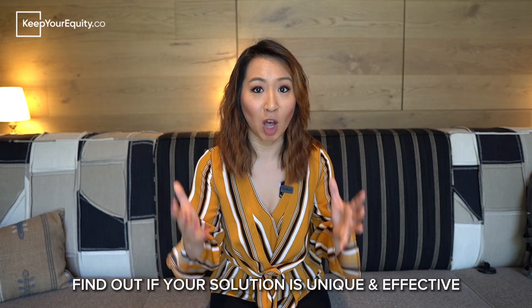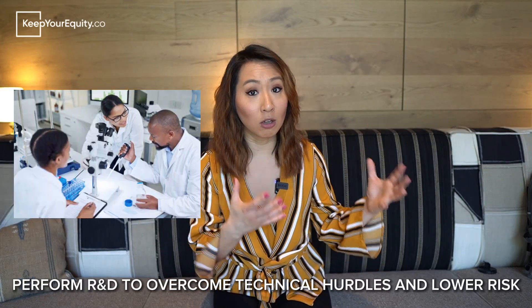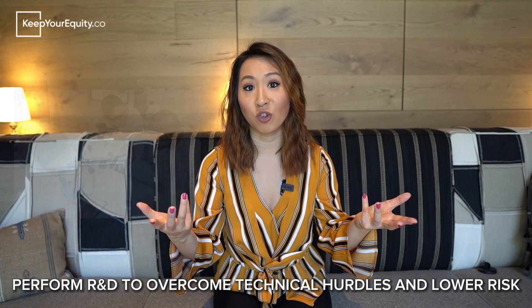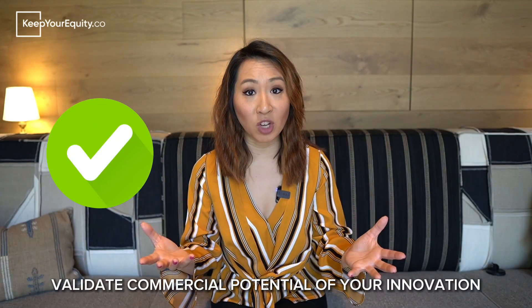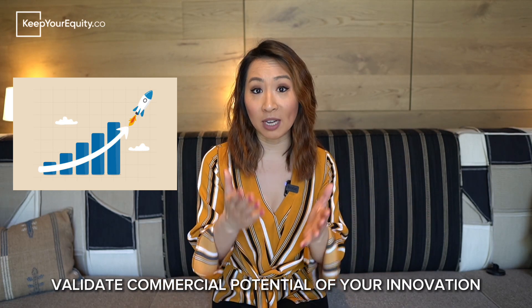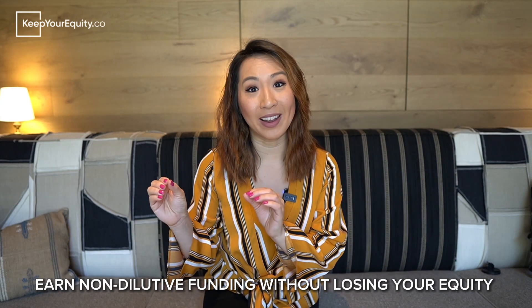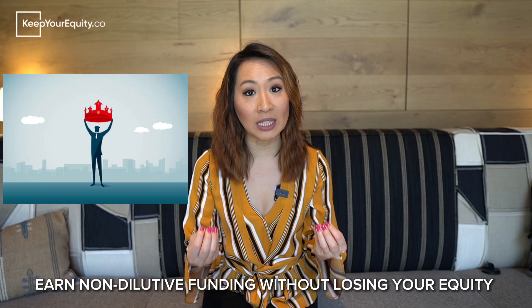There are four reasons these programs matter. First, funding can allow startups to investigate whether their innovative ideas can actually solve a particular pain point in healthcare or medicine better than current options in the market. Second, startups can pursue the necessary R&D efforts to overcome early stage technical hurdles to de-risk their innovation, putting them in a better position to secure additional funding. Third, startups can use this funding to validate the commercial potential of their innovation, increasing their company's valuation and attracting outside investors. And fourth, these SBIR and STTR programs offer non-dilutive funding to startups, which means founders can keep all their equity, especially critical in the very early days of development.